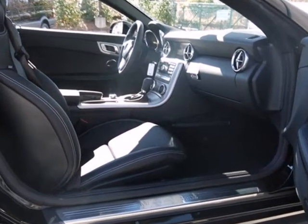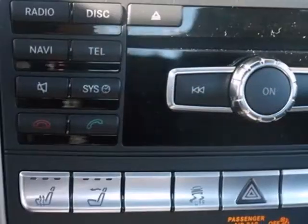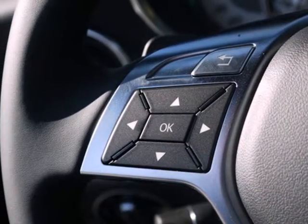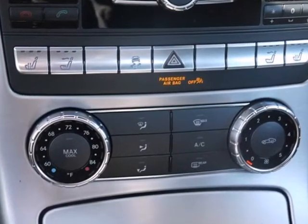It also has plenty of wonderful features for you to enjoy as well, including a CD player, satellite radio, and auxiliary audio input with USB port. Plus, it comes with the safety of an emergency communication system and integrated rollover protection.